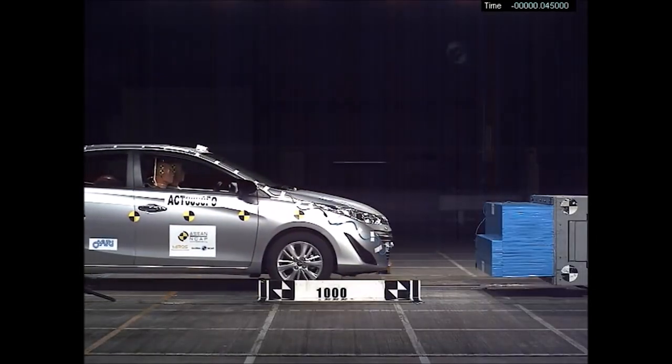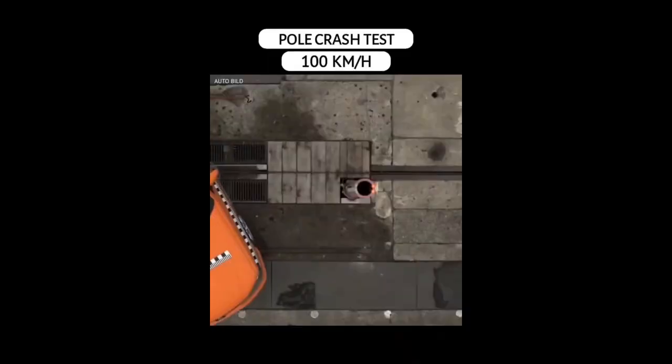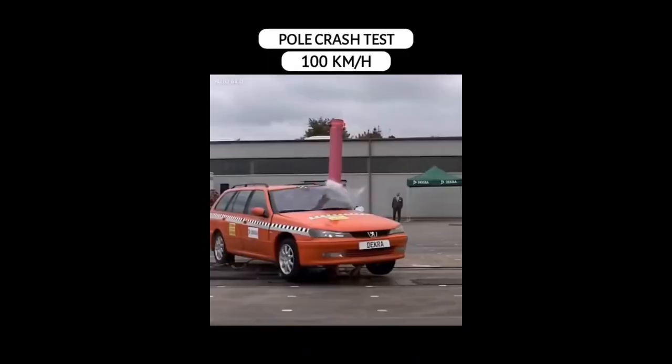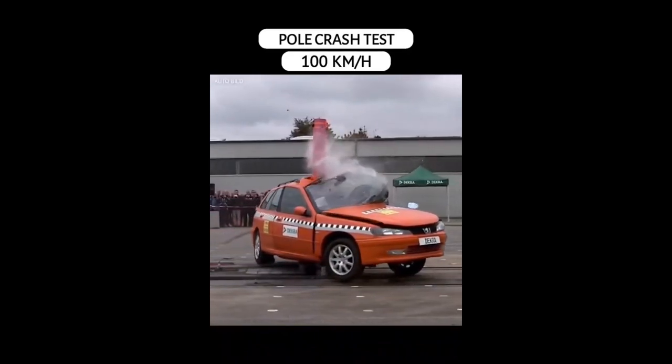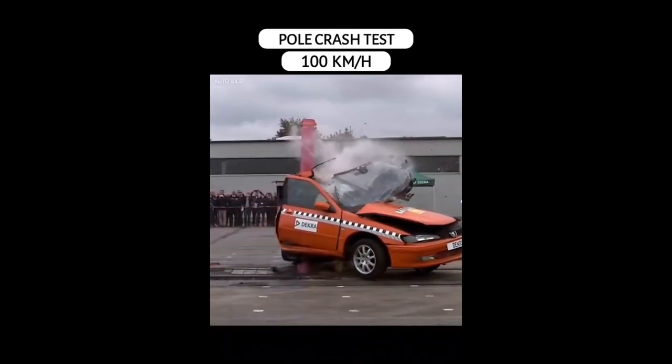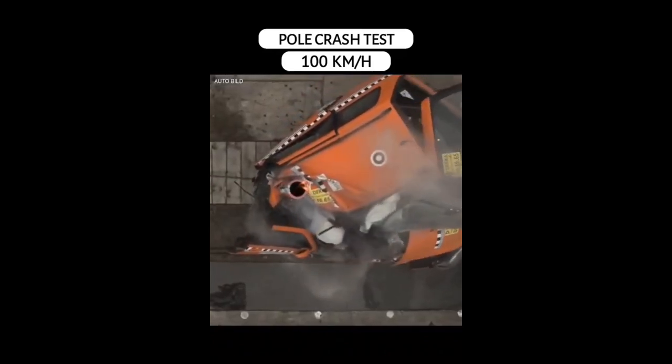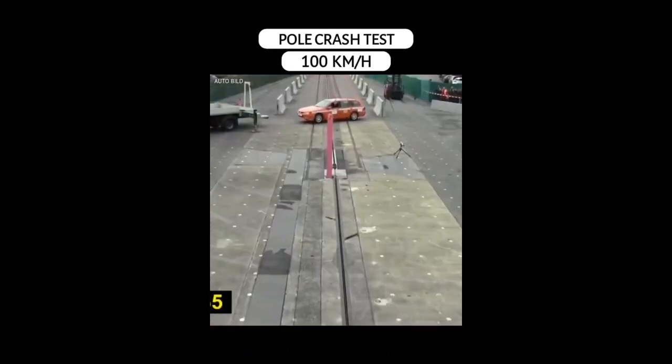There is one test, though, that few cars can pass without serious injury to the driver. That's the pole test. If you ever hit anything on the road, one of the worst things that you can hit is a pole, because they have a very narrow cross-section and the pressure is more concentrated.